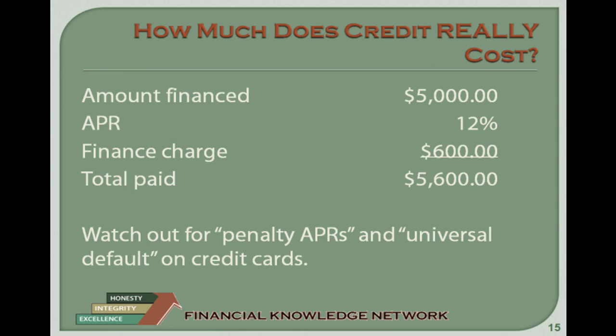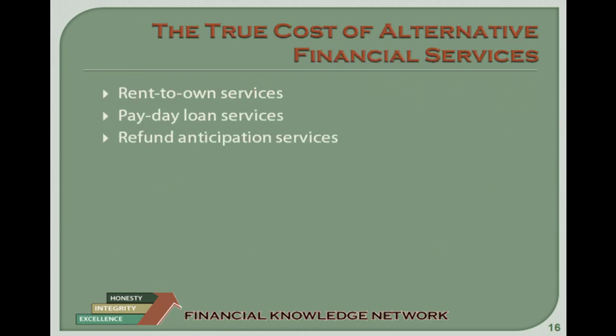The True Cost of Alternative Financial Services. Getting credit is not cheap; however, getting a bank loan is usually less expensive than other alternatives. We are going to take a look at three of these alternatives. Alternative financing should only be considered as a last resort. Even then, it is important to use the principles presented in our learning programs to learn to live on a cash basis and avoid these types of programs altogether. The cost of credit in these situations is going to end up costing you way more than the value received.